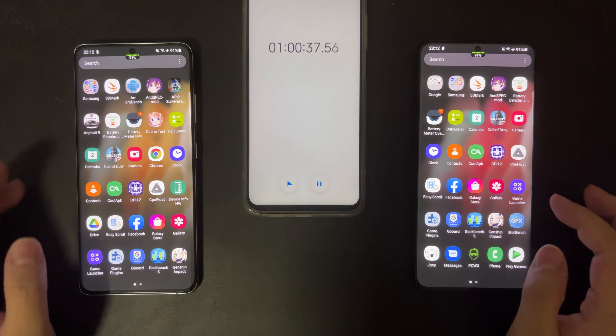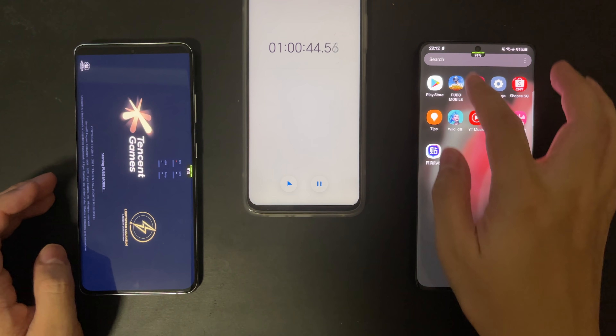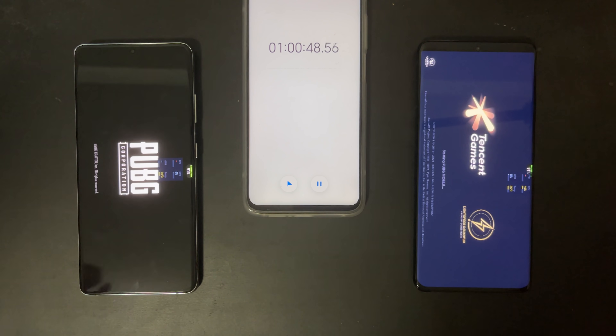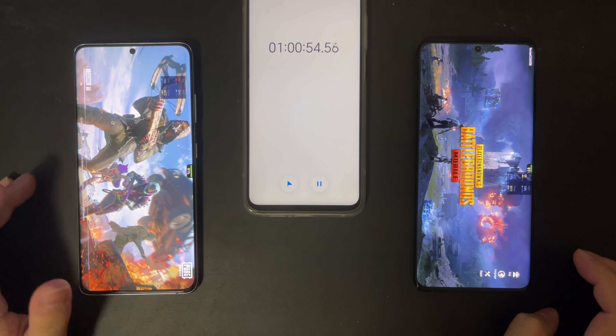Now let's move on to the second part of the test, which is a one-hour gaming test. In this test, I'll use PUBG Mobile, and I'll play alternatively on each device. While I play on one device, I'll use the other device to spectate, to make sure that their loads are exactly the same.